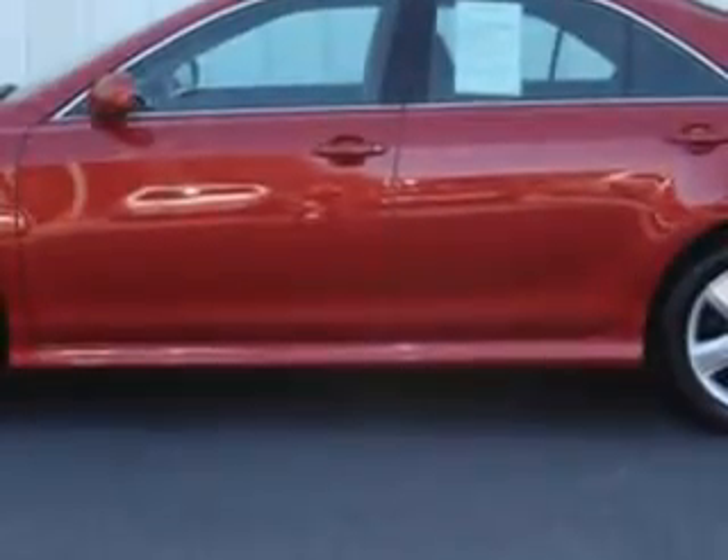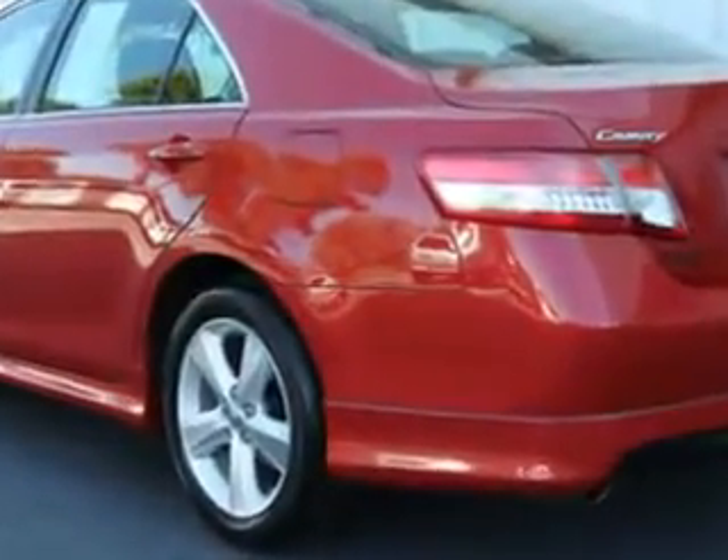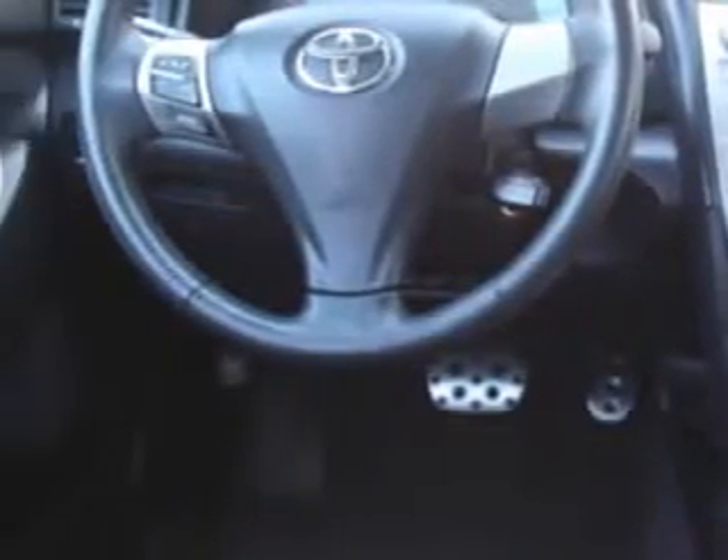Enjoy an exceptional 32 miles to the gallon on this great car with features like cruise control, air conditioning, vanity mirrors, side impact door beams, vehicle stability assist, tire pressure monitor, EBD electronic brake discs, and much more.